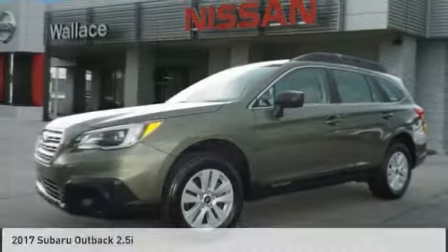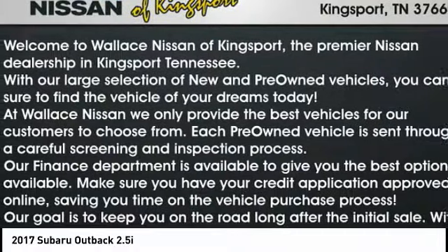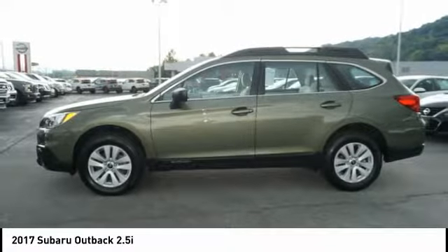Make a great choice today with the 2017 Outback. Take the go anywhere capability of all wheel drive and plenty of room for cargo and companions and you've got the Subaru Outback. Let the adventure begin.